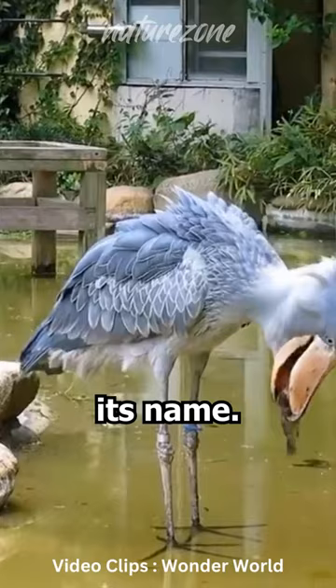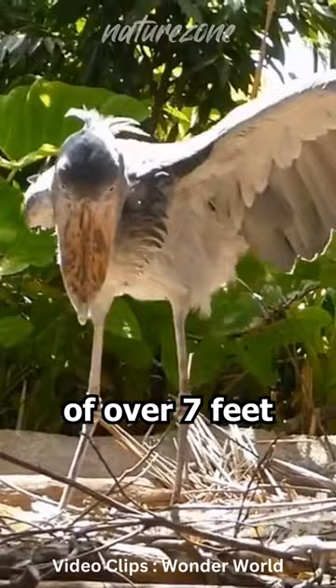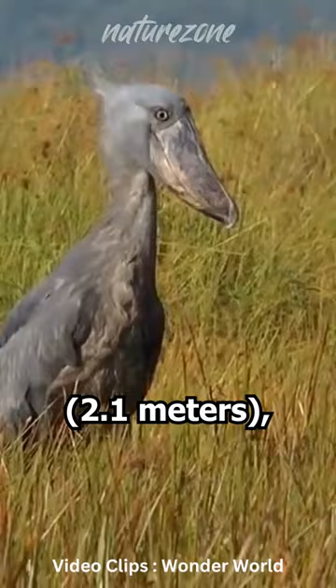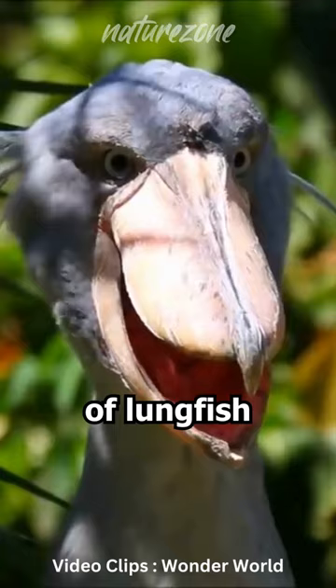With a height of up to 4 feet (1.2 meters) and a wingspan of over 7 feet (2.1 meters), the shoebill is an impressive sight. It possesses incredible patience and stealth, waiting motionless for hours to catch its prey, which primarily consists of lungfish and other aquatic creatures. With its distinctive looks and fascinating hunting techniques, the shoebill is truly a captivating and enigmatic bird of the African wetlands.